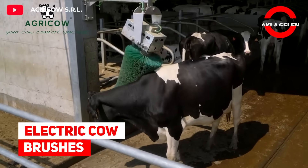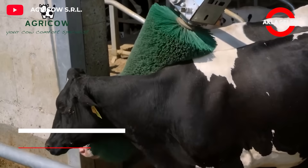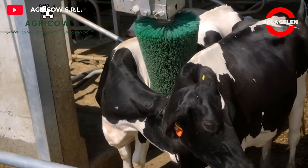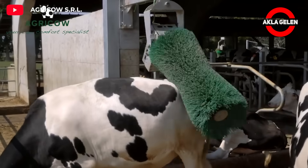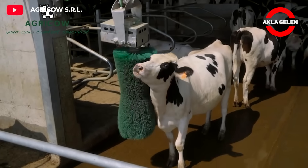Electric Cow Brushes. Electric Cow Brushes are automated brushes designed to improve the comfort, well-being, and health of cows. This machine allows cows to scratch themselves whenever they need.